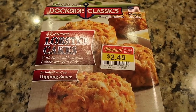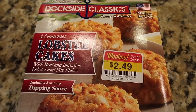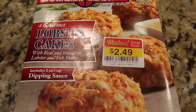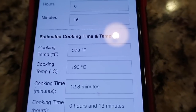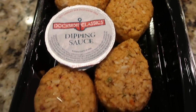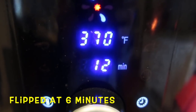Busy days mean quick meals. I found these four-pack of lobster cakes in the pro seafood section of Kroger, marked down to $2.49. I'm going to take the oven directions, run them through airfryercalculator.com, and cook them in my air fryer. These came with a dipping sauce so I did not have to make one. Sadly it tasted a little processed, but we went with it and these worked great in my air fryer.